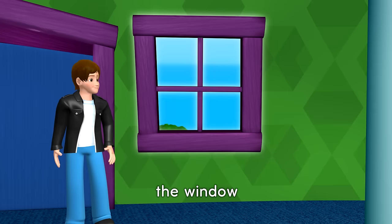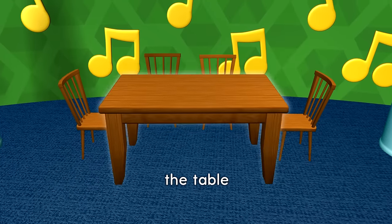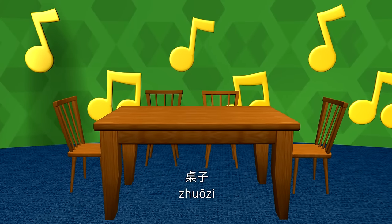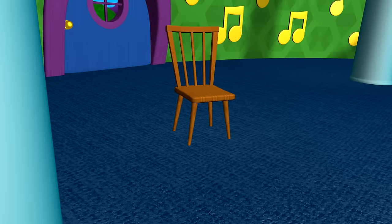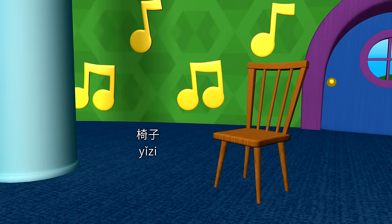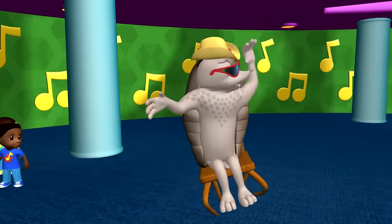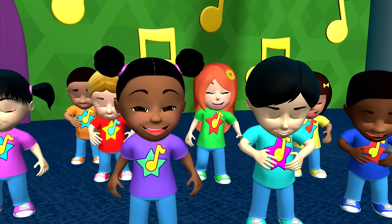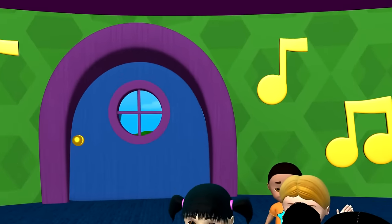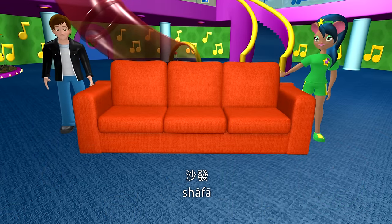The window. The table. The chair. The couch. The sofa.